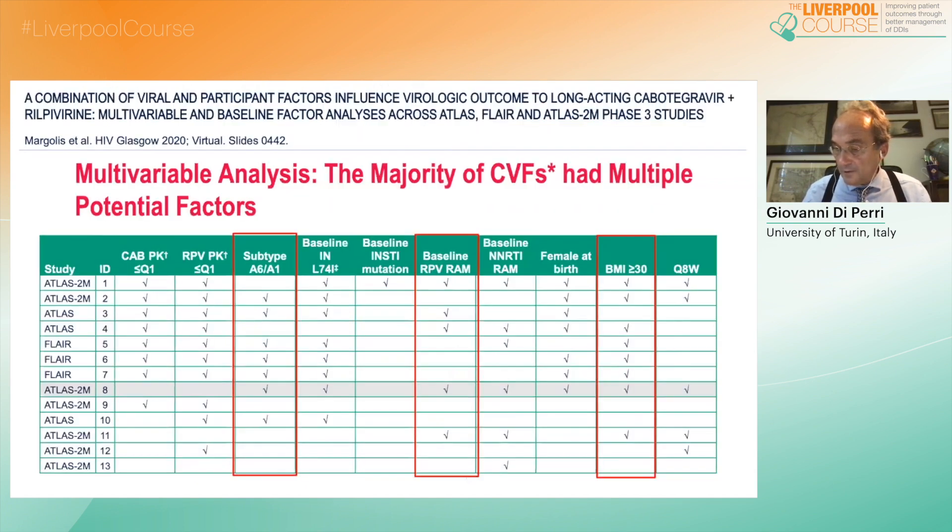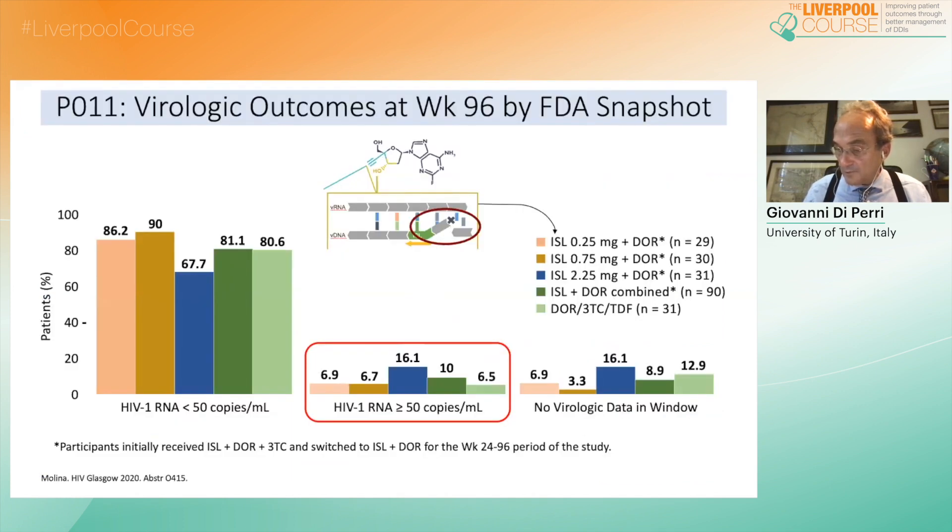A review of the few patients who failed with cabotegravir and rilpivirine demonstrated three main factors possibly accounting for virological failure: the presence of a viral A6 subtype, a high body mass index, and a pre-existing mutation for rilpivirine. Looking at other settings, a phase two trial combining the new reverse transcriptase translocation inhibitor islatavirine with doravirine showed suboptimal viral inhibition in a few patients, with viral load fluctuating between 50 and 200 copies, possibly due to islatavirine's particular mechanism of action — it has a hydroxyl in position three, so it works as a delayed chain terminator.